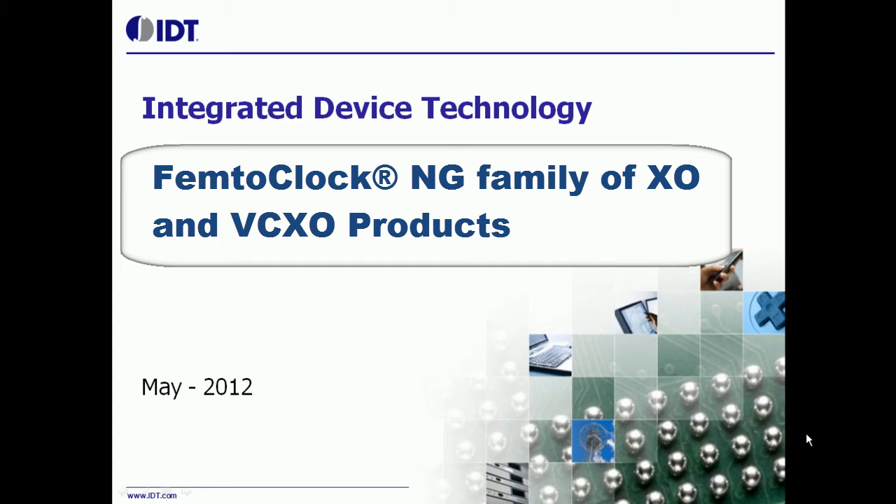My name is Vik Chaudhry. I'm the Marketing Manager for Timing Products at IDT. Today I'll review our brand new frequency control products utilizing FemtoClock NG technology with you.